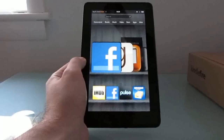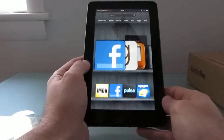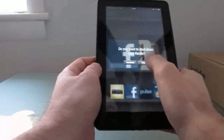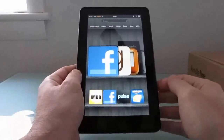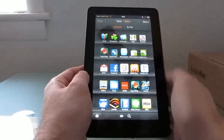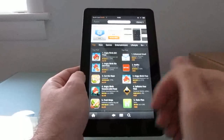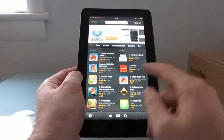Hi, this is Brad Linder with Lilliputing, and I have here an Amazon Kindle Fire, which is a tablet with a 7-inch display that Amazon sells for about $200. The idea is that you can use it to access books, music, movies, and applications purchased from Amazon. In terms of applications, there's an app store with about 20,000 applications, making it very easy to download apps and access them on any devices that also run the Amazon App Store, be that another tablet or a phone.